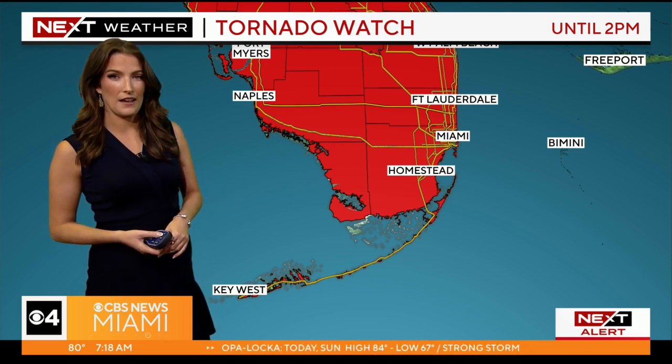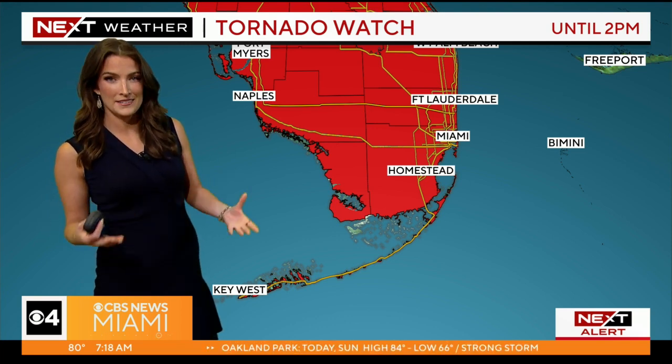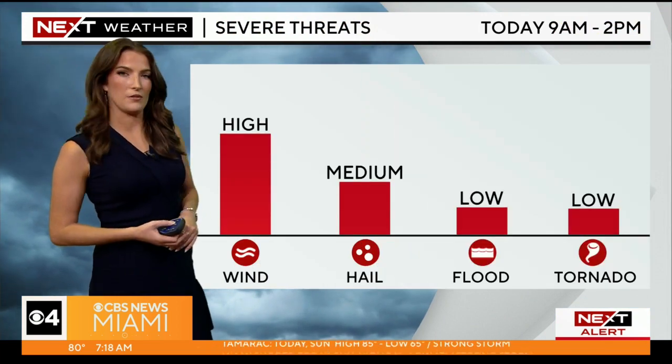Tornado watches have been issued for all of South Florida. That includes Monroe, Broward, and also Miami-Dade County through 2 p.m. this afternoon for the potential of seeing a brief tornado. It means the ingredients are there that we could be looking at a quick spin-up, as we've got some very strong winds in the upper levels of the atmosphere. That's what can tend to pull up the air, and with the curvature of the earth, that's where we get that rotation, which is what we're going to be tracking with this front moving in.